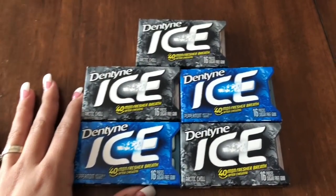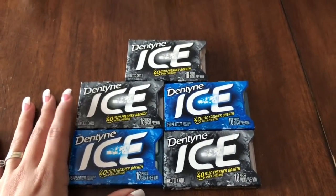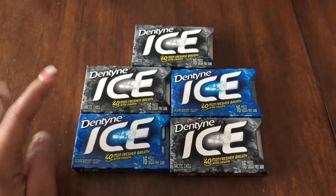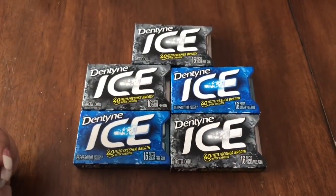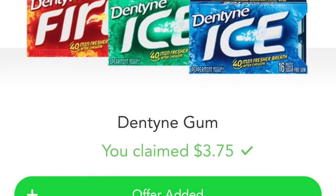Make sure you have Checkout 51 available before you go and do this deal. Super easy — no coupons needed. All you need to do is get five of them, make sure Checkout 51 is available for you, scan your receipt, and you'll receive your rebate and get them super cheap.